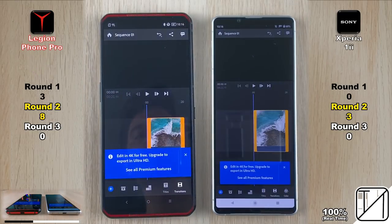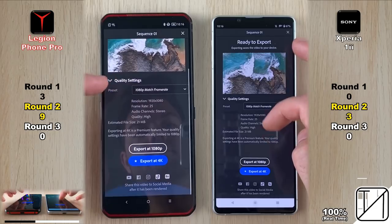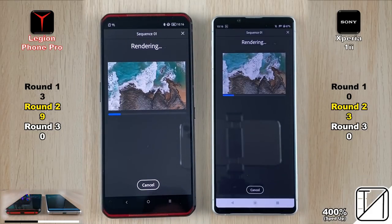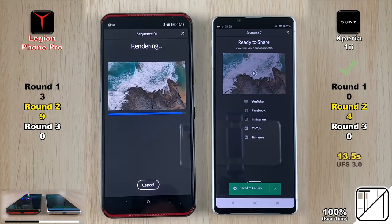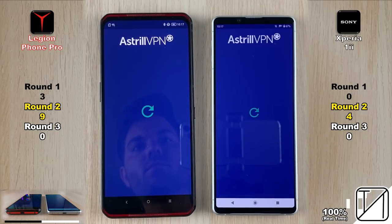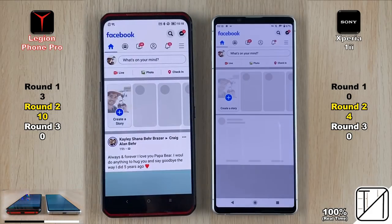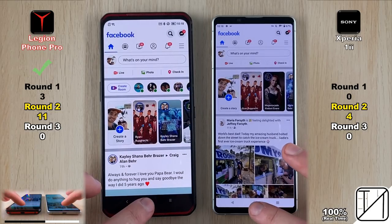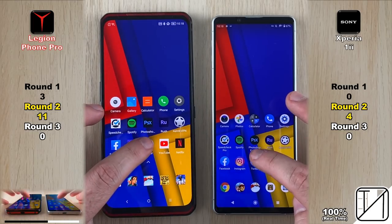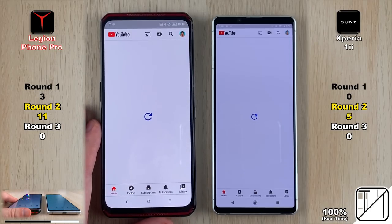Going into Adobe Premiere Rush, the Legion is now at eight points after opening quicker, and nine points after loading the project quicker. We export a 4K 25fps clip compressed to 1080p — interestingly, the Xperia was a second quicker than the Legion there. It doesn't seem like UFS 3.1 is yet optimized for video editing rendering apps. Going into VPN, the Legion opens it quicker but they both turn it on at the same time. The Legion opens Facebook quicker — which is why we needed VPN here in China. Instagram is too close to call, and Twitter is opened quicker by the Xperia 1 Mark 2, giving the Legion a six-point lead.